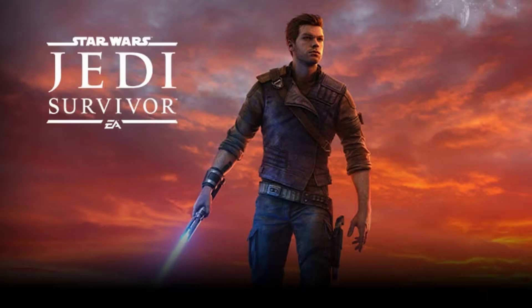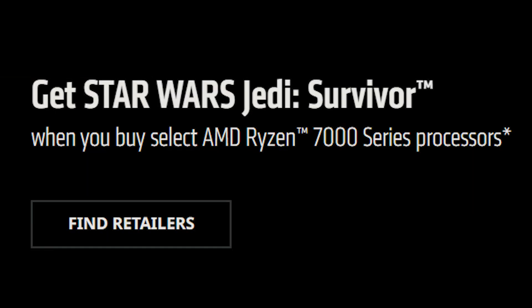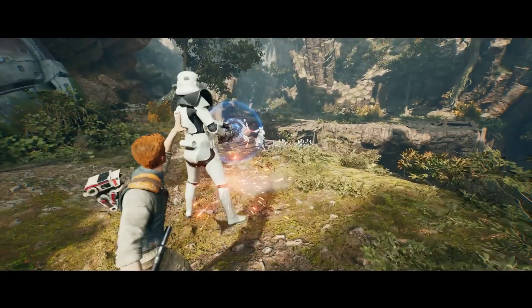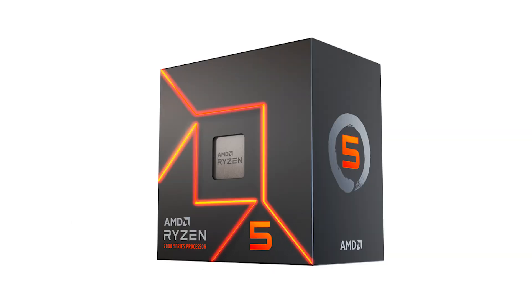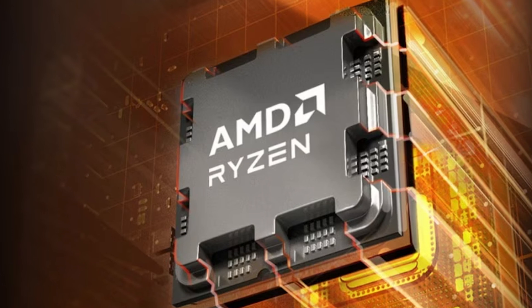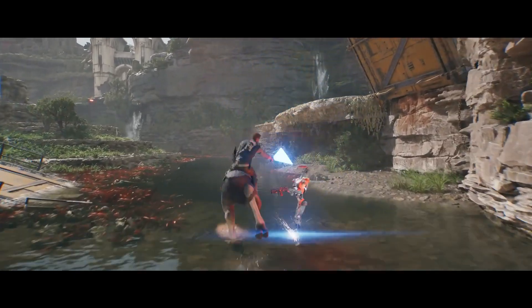Thanks to a new deal, you can actually get Jedi Survivor for free! If you buy any of the AMD Ryzen 7000 series, you'll get a free copy of Jedi Survivor with it on PC, which is a nice little bonus for upgrading your PC. The cheapest one, the Ryzen 5 7600, will cost you $300-$400 depending on where you are in the world, and the high-end one is much closer to $800-$900.